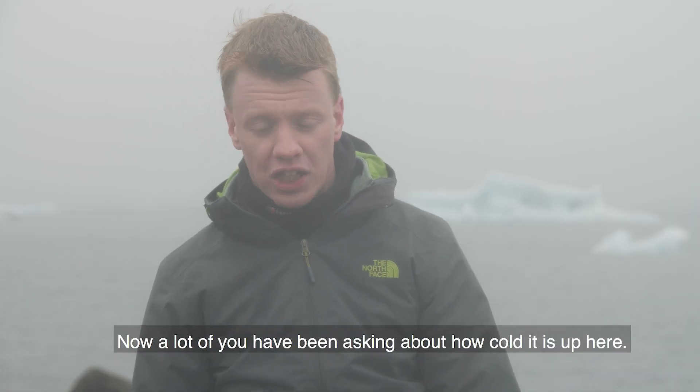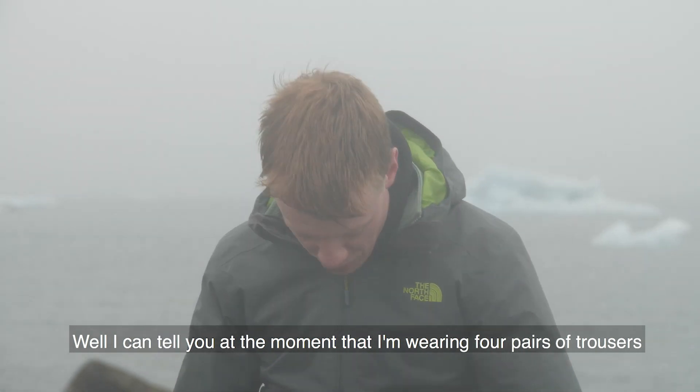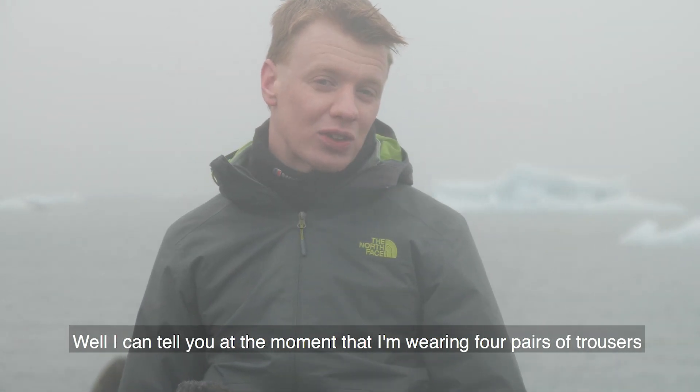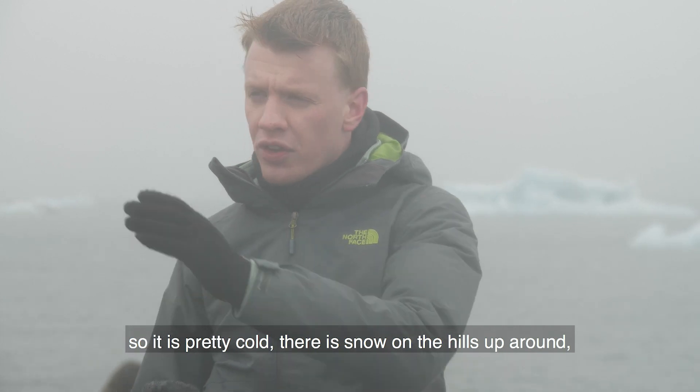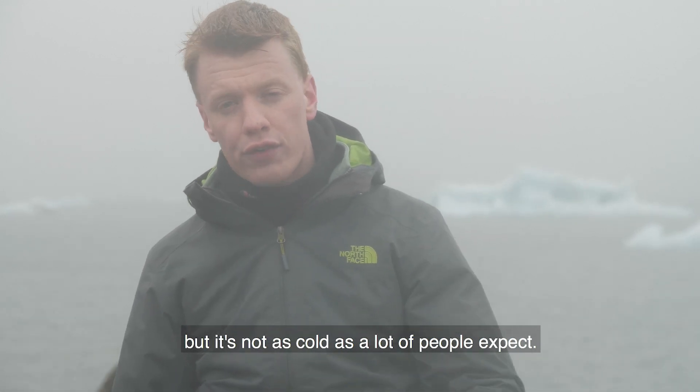Now a lot of you have been asking about how cold it is up here. I can tell you at the moment that I'm wearing four pairs of trousers, so it is pretty cold. There is snow on the hills around, but it's not as cold as a lot of people expect.